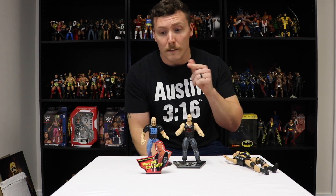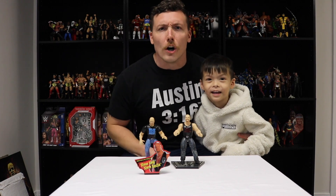Let me know which Stone Cold Steve Austin figure out of these two you guys like the most in the comments below. Make sure you guys like and subscribe to my channel. That's the bottom line, because JC Figgs said so.